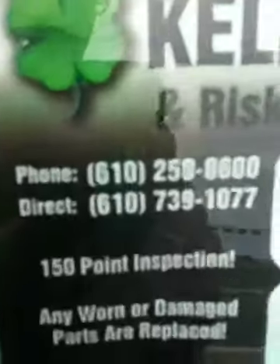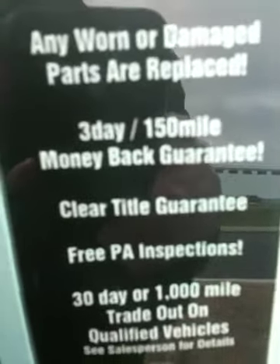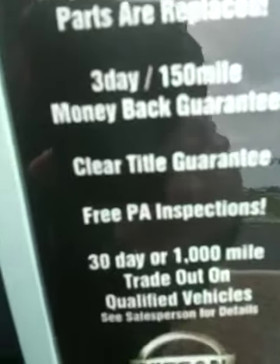With this vehicle you're getting a 3-day, 150-mile money back guarantee, clean title guarantee, free PAA inspections, and a 30-day or 1,000-mile trade-out policy.